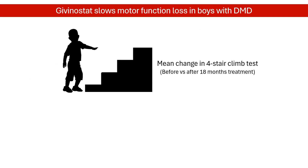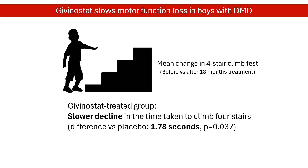The primary endpoint compared the effects of givinostat and placebo on the change in the results of the 4-stair climb assessment, between baseline at the start of the trial and the 18-month endpoint. This 4-stair climb assessment is a measure of muscle function. At the trial's 18-month mark, boys on givinostat took an average of 1.78 fewer seconds to climb 4 stairs than those on the placebo — a shorter time being a better result — indicating that givinostat slows muscle function loss.